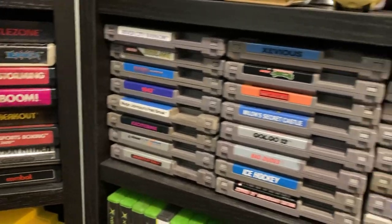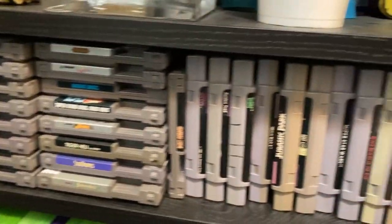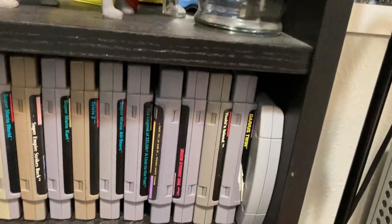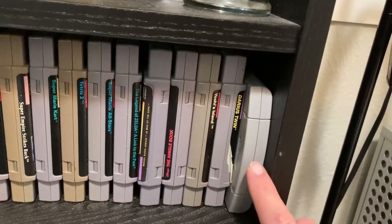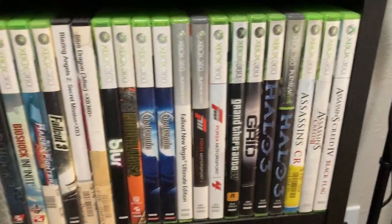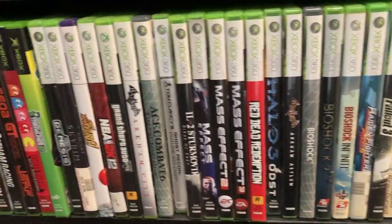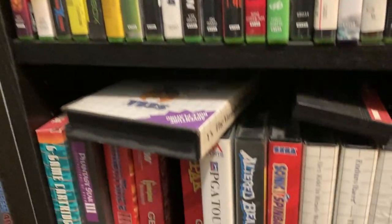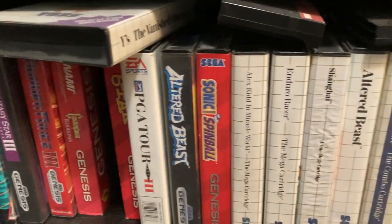NES games, SNES games, and my one Nintendo 64 game — Mario 64, the best Nintendo 64 game. Xbox 360 games, OG Xbox games, OG Xbox games, Genesis games, Master System games, some more Genesis games, and various other stuff.